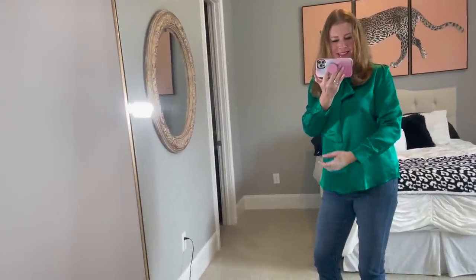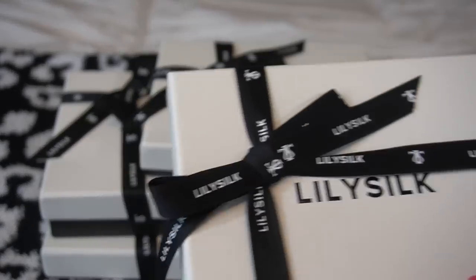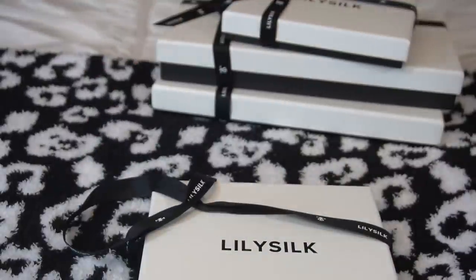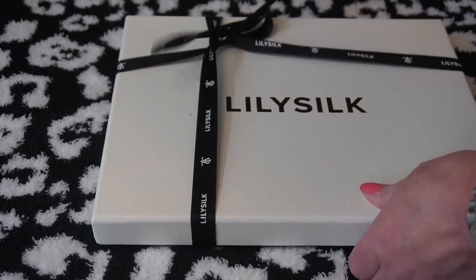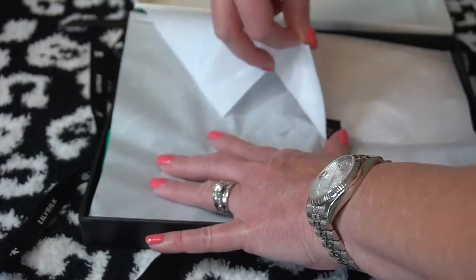I'm very excited to share this with you. I have two discount codes that I'm going to be linking for you down below. While they're doing this big sale, they have limited time surprise gifts and a lot of different offers. So check them out. I'm going to show you the other items they sent me and also insert footage of how beautifully they come packaged. They have the most beautiful packaging and it's eco-friendly — they have the most beautiful ribbons and bows.